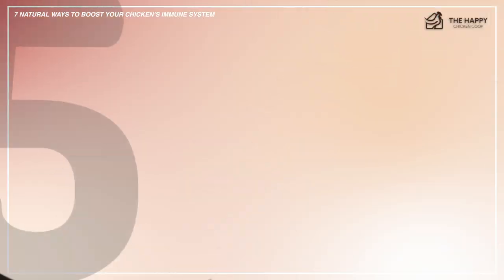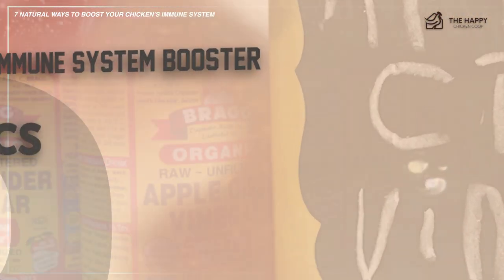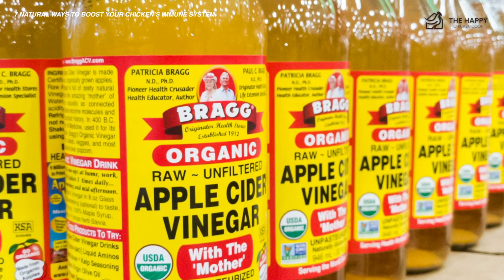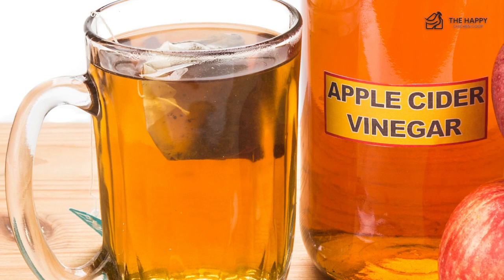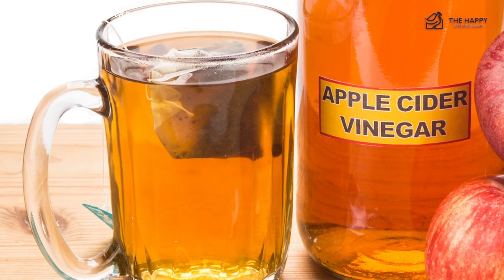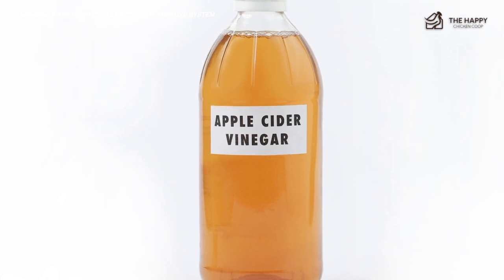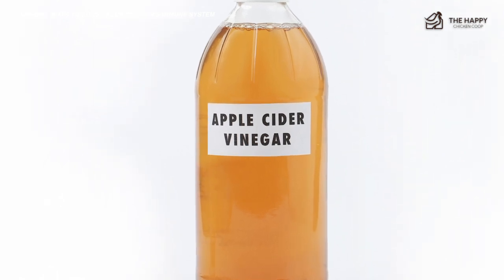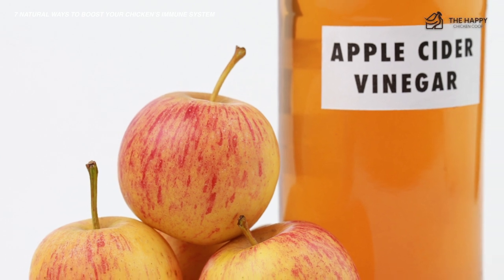A fifth way you can boost their immune system is tonic. The easiest and cheapest tonic is apple cider vinegar. It's great for digestion and increases calcium absorption, especially in the summer months, and it's also mildly antiseptic. The recommended dose is one tablespoon per one gallon of water. Do not use metal containers — apple cider vinegar is acidic and will cause them to corrode. There are also numerous commercial tonics and supplements out there that can be beneficial.